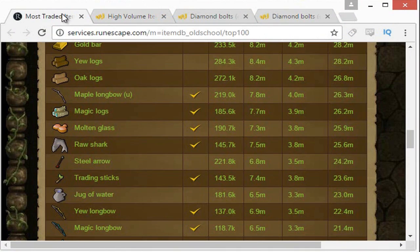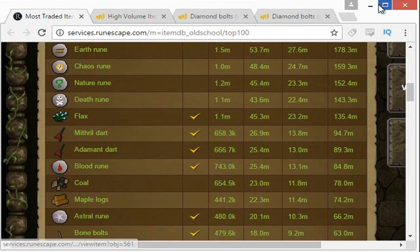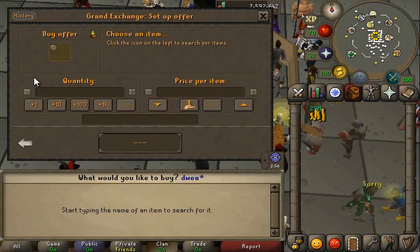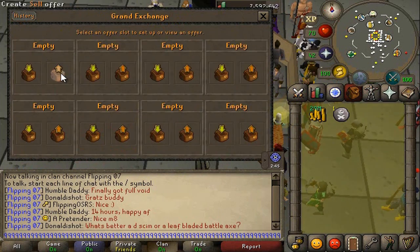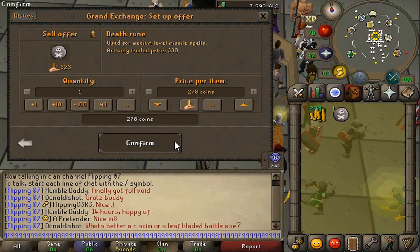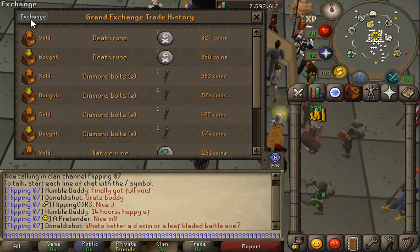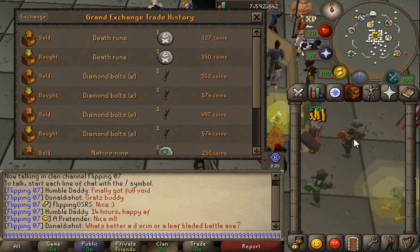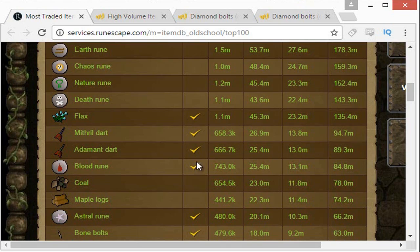Let's look at the highly traded items page here and go with the Death Rune — they tend to have a pretty decent margin. We bought it for 350 and we're going to sell it for 327. Again, looks like a really good margin. Let's go have a quick look at GE Tracker.